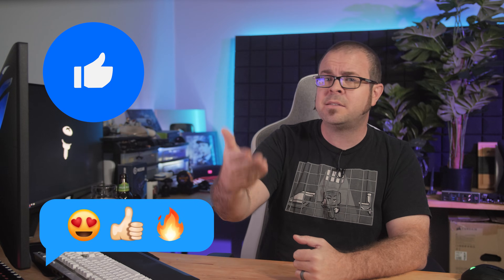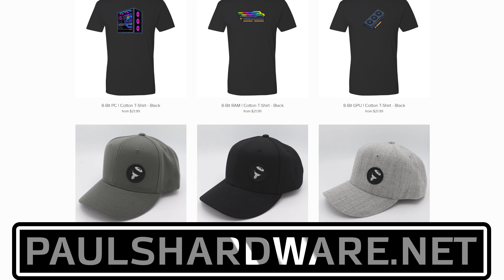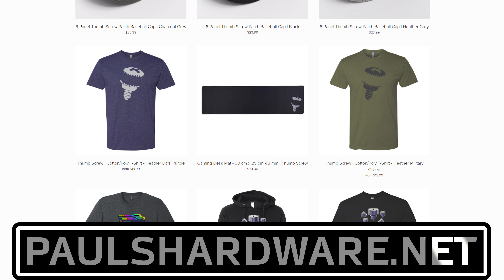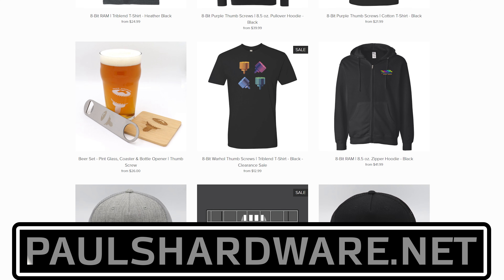But there you have it guys — tech news for the week. If you liked it, click that like button or leave me a comment down below. All of the articles I talked about today are linked in the video's description if you're interested, and you can check out my store at paulshardware.net for high quality merchandise — t-shirts, fitties, beer sets, and more. Subscribing to my channel is always a good call too. Thanks again everyone, and we'll see you next week.